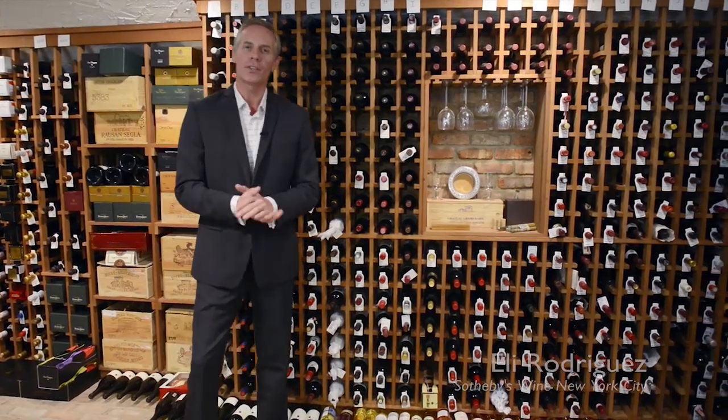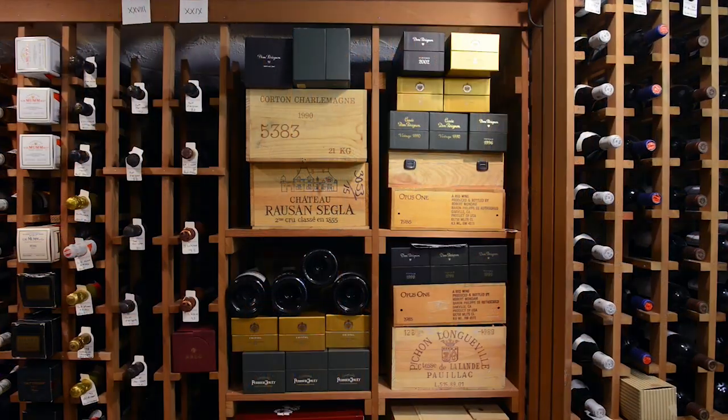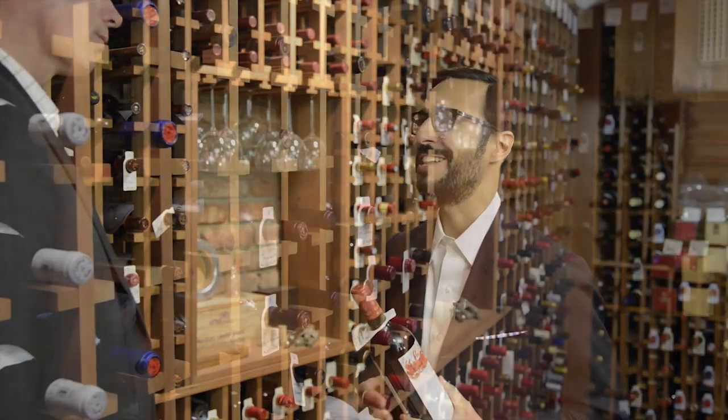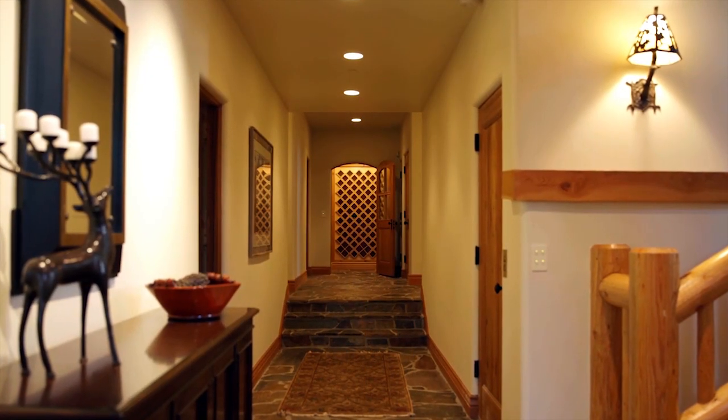To tell me more about this I'm joined by Eli Rodriguez of Sotheby's Wine of New York City. Traditionally, say 20 to 25 years ago, the majority of our collecting base were older gentlemen — 60 years old and above. The collector base has now really expanded to a younger demographic, encompassing 35-year-olds and older.